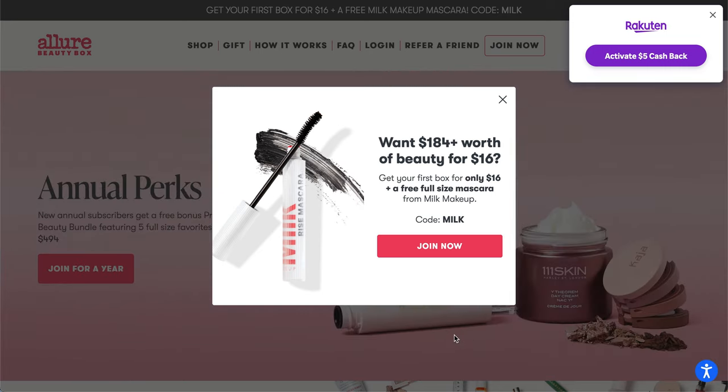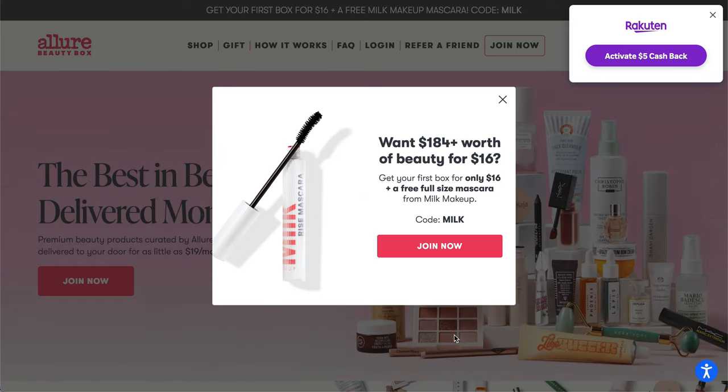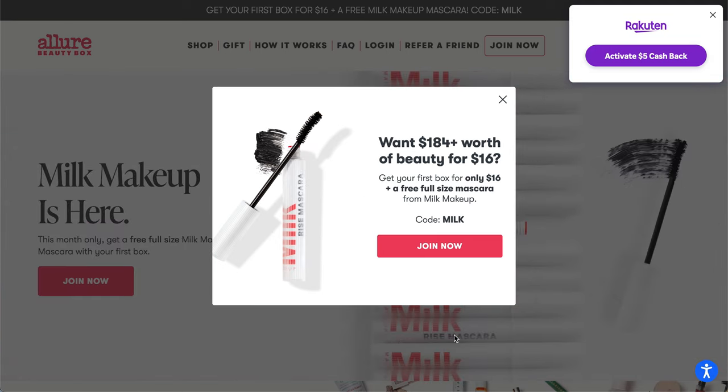Well, this is Meredith. Today I have the September 2022 spoilers for the Allure Beauty Box for you. Sorry that they are going up a little bit late — I was on vacation with no access to the internet. I am back on solid ground now, so I'm able to share with you the spoilers.